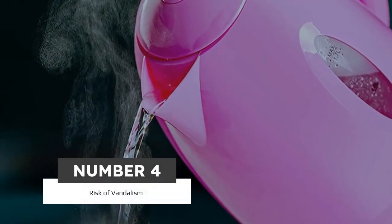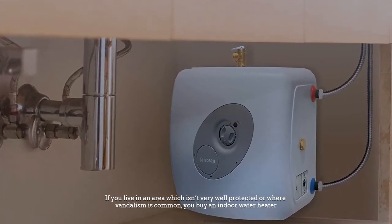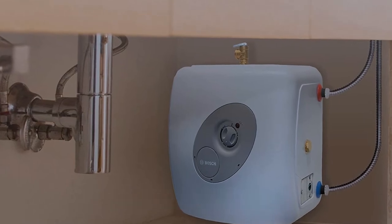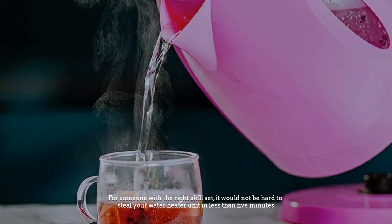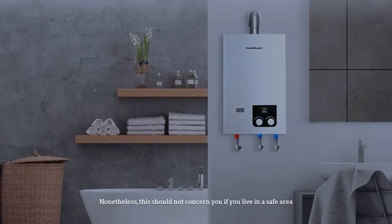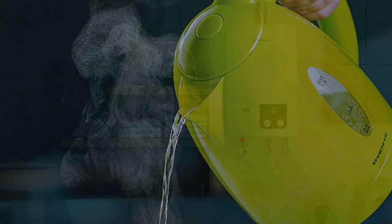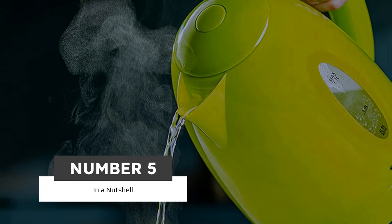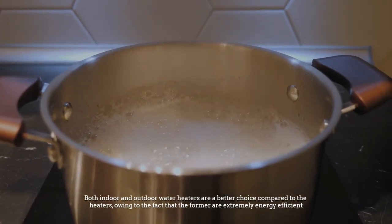Number four: risk of vandalism. If you live in an area that isn't well protected or where vandalism is common, you should buy an indoor water heater. For someone with the right skill set, it would not be hard to steal your water heater unit in less than five minutes. Nonetheless, this should not concern you if you live in a safe area.